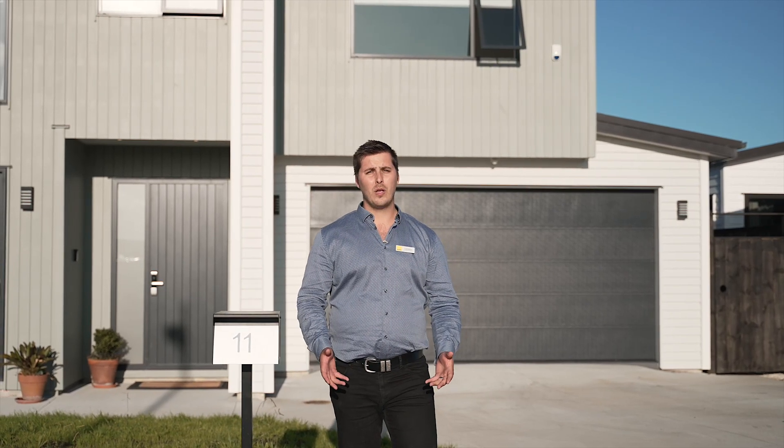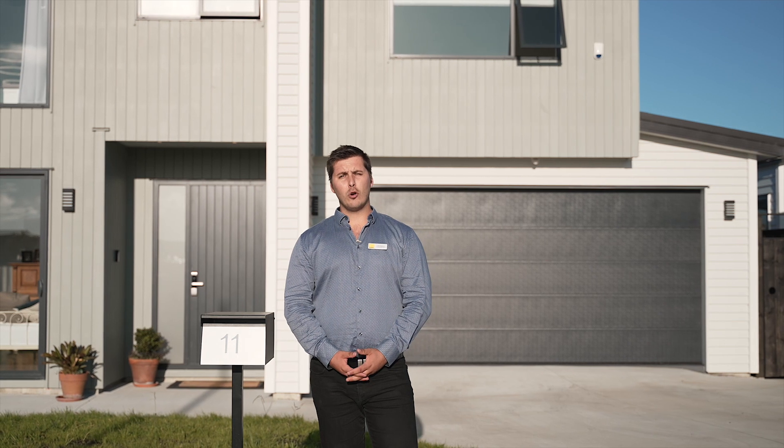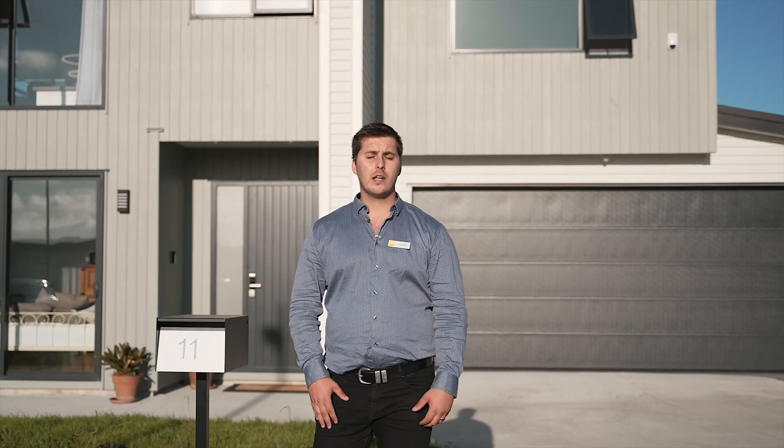Hey, it's Cole Bullock from Ray White again. We're here at 11 Koiora Road, Clarks Beach. If you're looking for space for your family to spread out, this large five bedroom, three bathroom home with an abundance of fine finishings is the one. Come through and take a look.